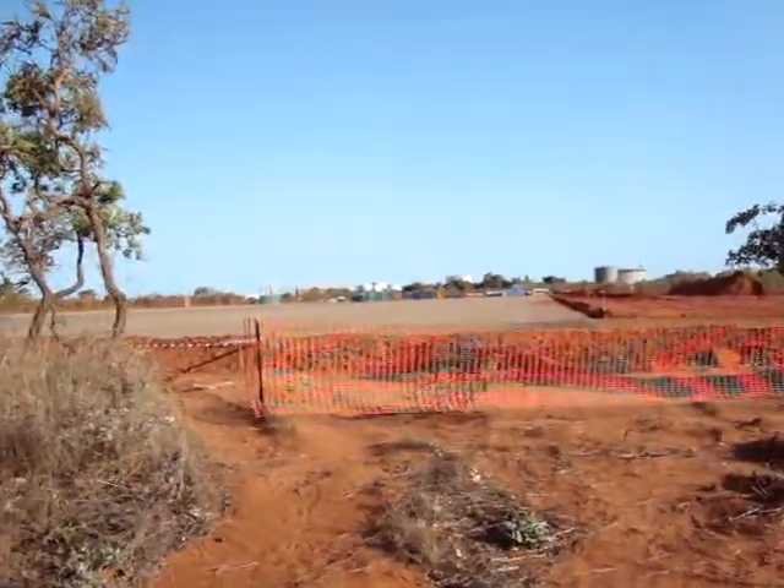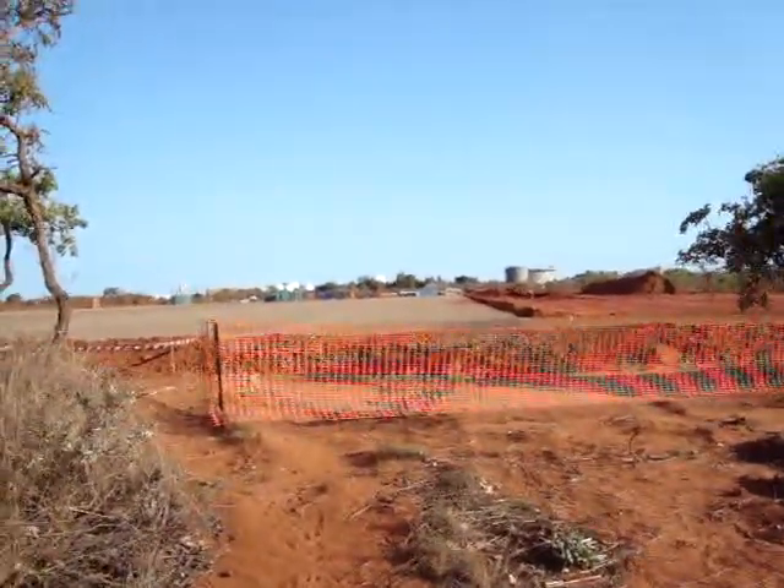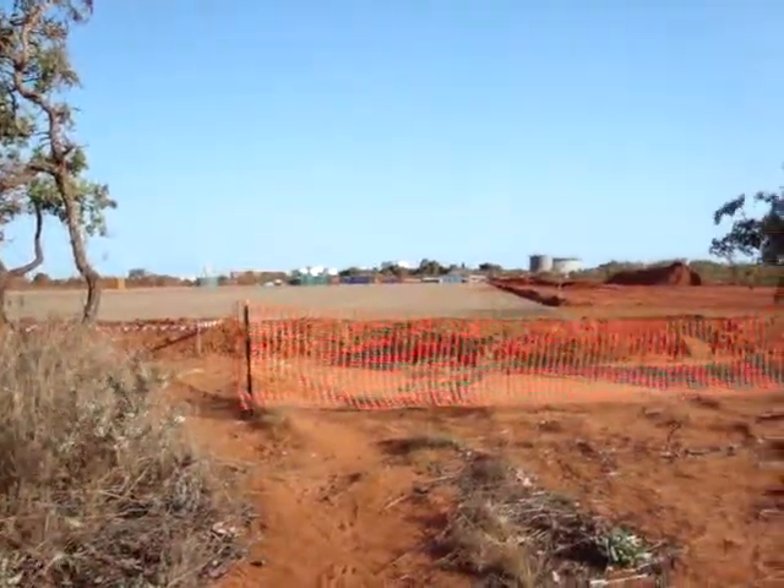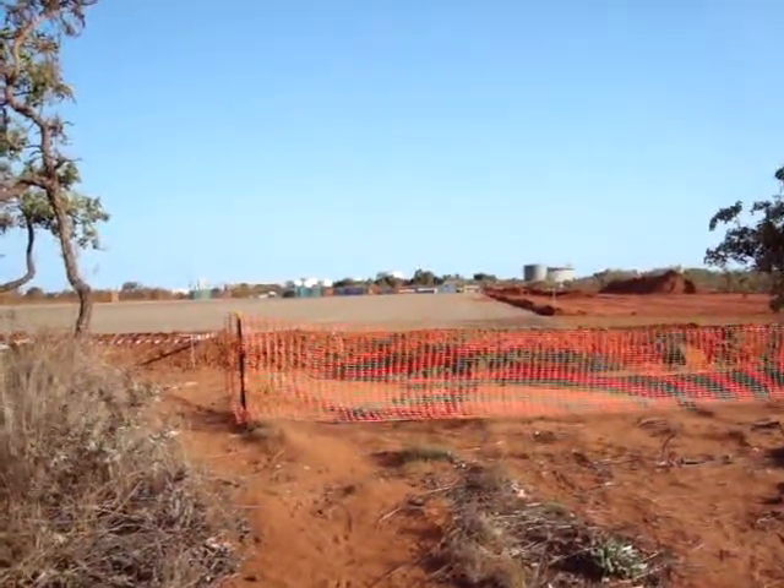As you can see, huge areas of bush have been cleared, and this is just the exploration stage.